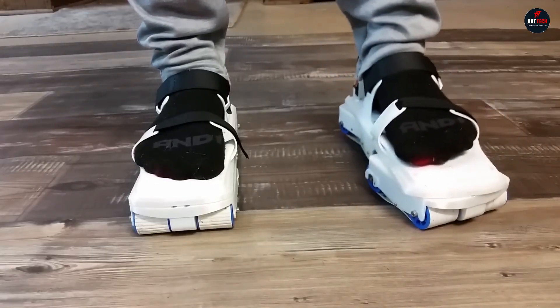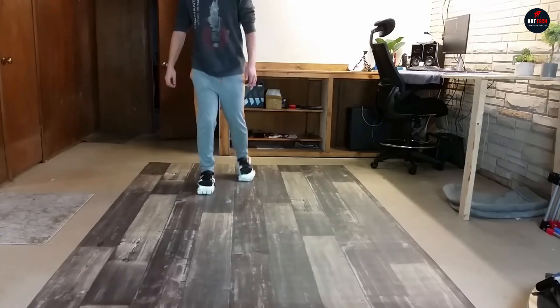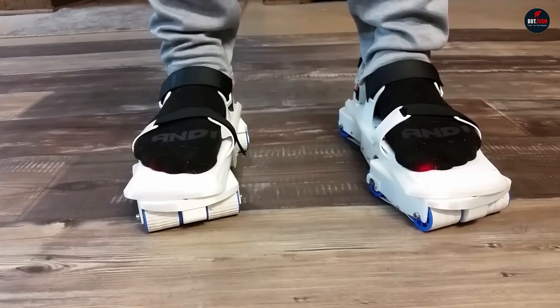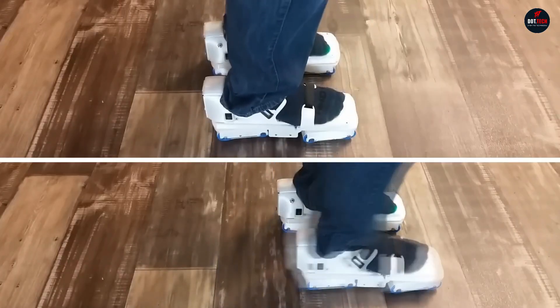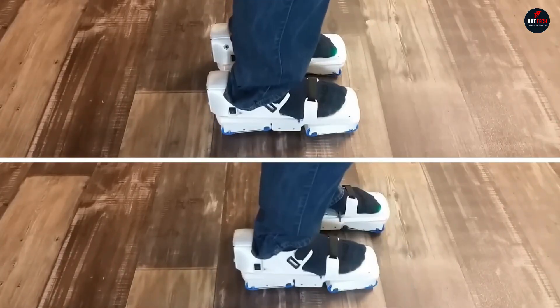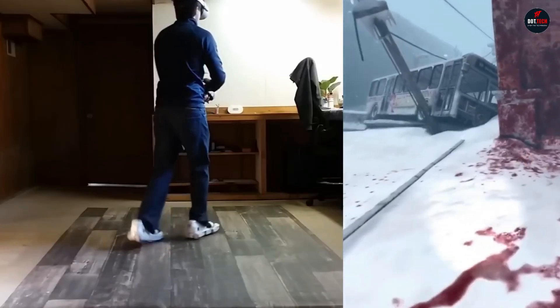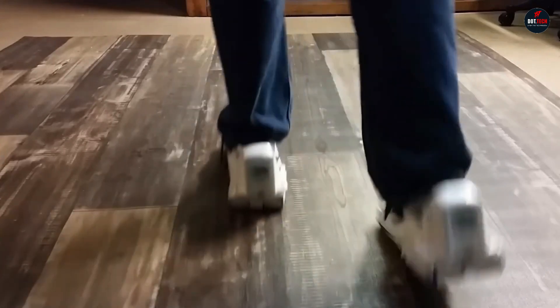These shoes have eight rollers connected by rubber tracks. They rotate and can turn left and right. The sensors and a battery are located at the back of the heel, and they fasten with two Velcro straps. What sets FreeAIM VR shoes apart from others is that you don't need a special base for walking at home — you can walk on any regular surface like tiles, laminate, or wooden floors.